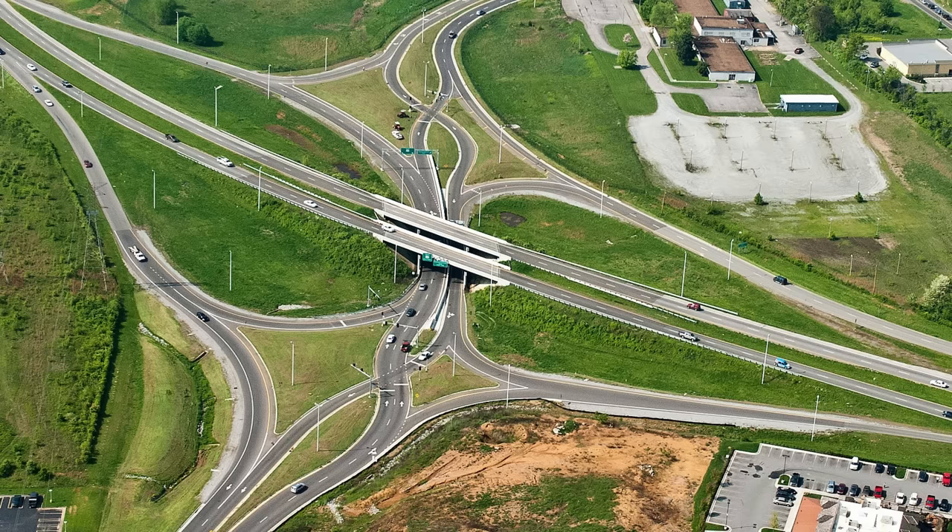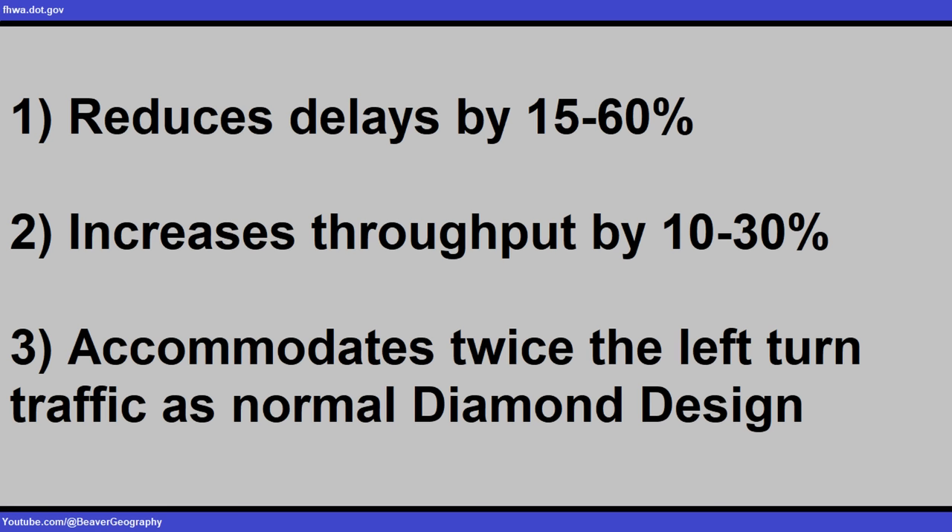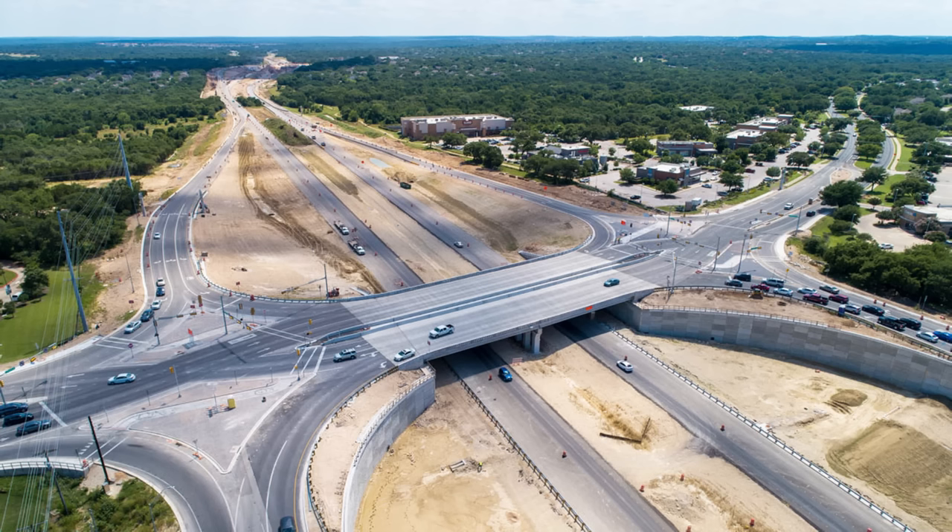The design has exploded onto the scene recently, and for good reason. If you've ever been on a diverging diamond, you can probably say the same thing — you barely notice the difference between that and a normal diamond interchange, and it seems to run significantly smoother. Studies have shown that these designs reduce traffic delays anywhere from 15 to 60 percent, and increase throughput by 10 to 30 percent. As far as traffic goes, the design was able to accommodate twice the left-turn traffic as the conventional diamond design.